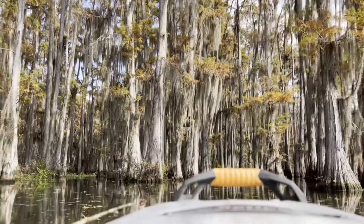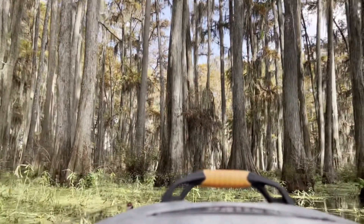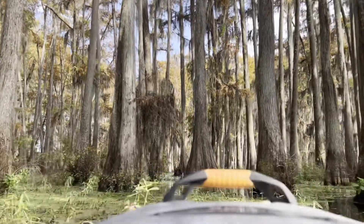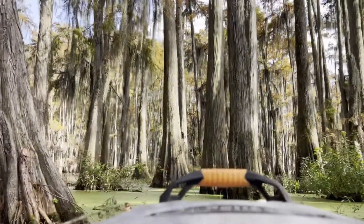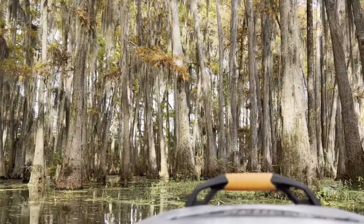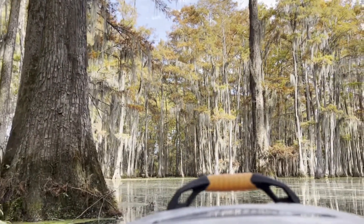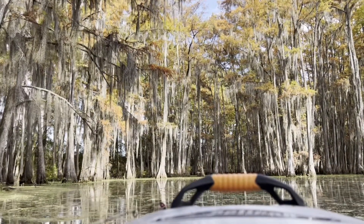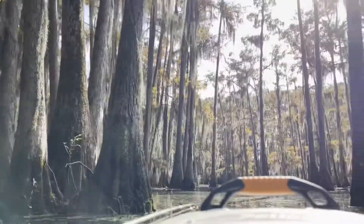To give you an example of 'go where others can't' — cut right through this grass. The camera fell but it's very clean in here. Just went right over that log.